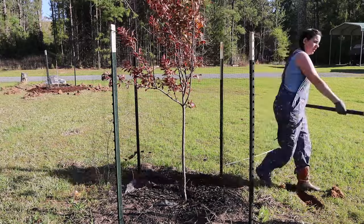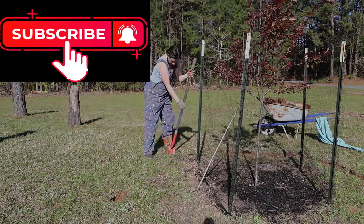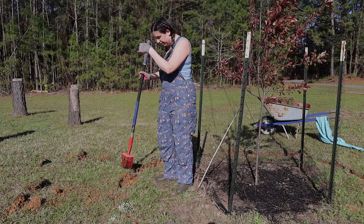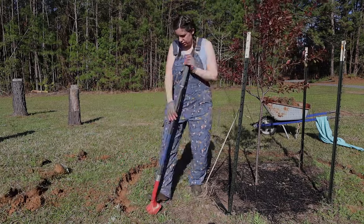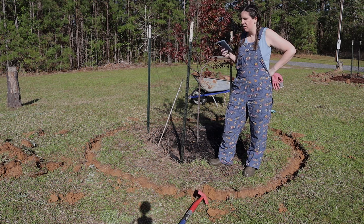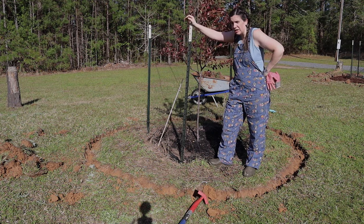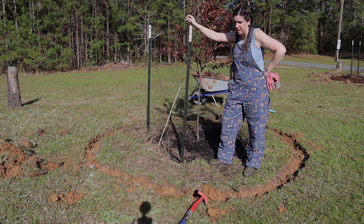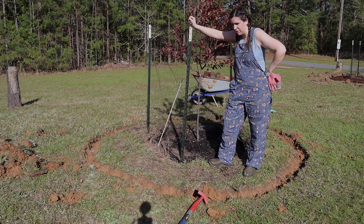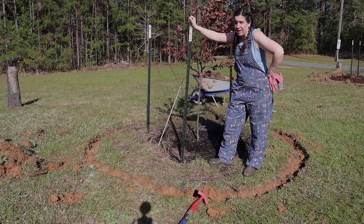Hey guys, real quick — if you're enjoying this video be sure to hit that like button, it helps YouTube promote to others. If you're not subscribed, be sure to hit that subscribe button so you get more of my content. The moat is filled — it took me a whole 30 minutes. A lot of this ended up being more topsoil and clay, which was very surprising. Now it's time for a water break. Let's go to the farmer's market, maybe get some good food and more mulch, then we'll finish this up this afternoon.